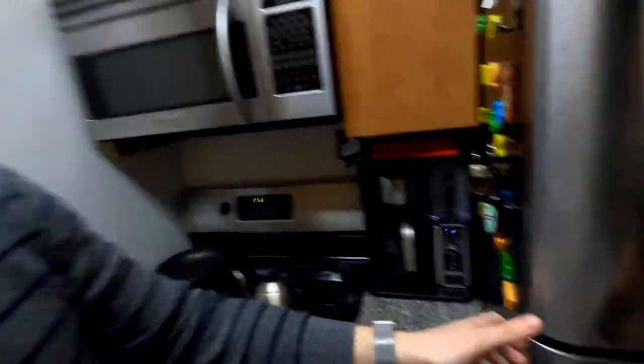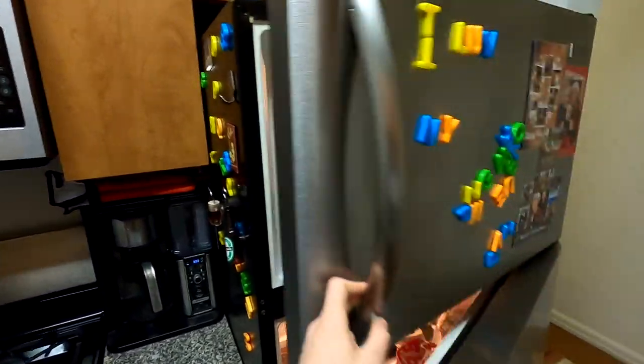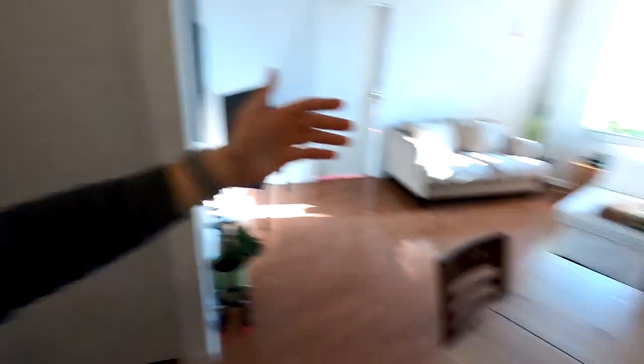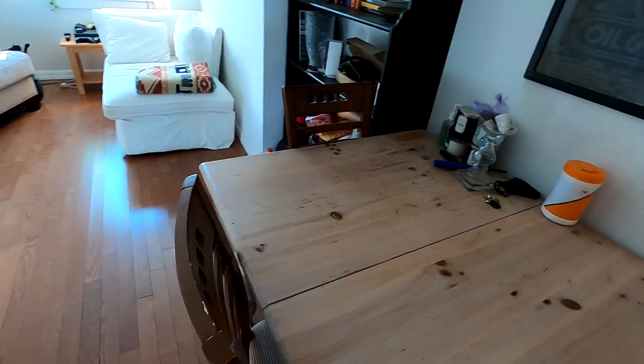Yeah, this is the small kitchen area. Cafe Bustello — if you guys want to sponsor me, let me know, I would love a coffee sponsorship. I can show you guys the fridge — there's really nothing in here that would be noteworthy. Freezer — good stuff in there. This right here is the reception phone, so anytime I get food delivery they call me and ask if they should let the guy in. I'm like, yeah, he has my Chinese food — you always let the Taco Bell guy in.